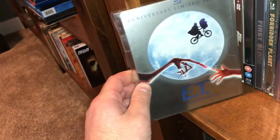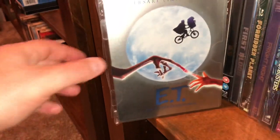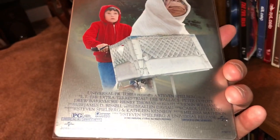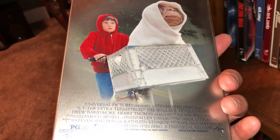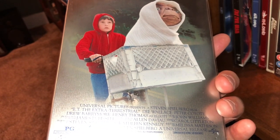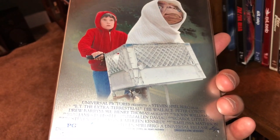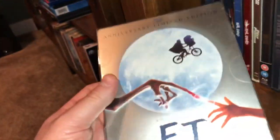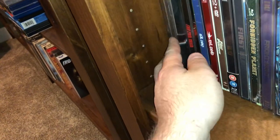Next one is the anniversary edition of ET. I don't know what anniversary it was — it might have been the 25th or 20th. Actually, it was the 30th anniversary because the movie came out in '82 and it looks like this steelbook was released in 2012, so that's the 30th. Already feeling old when I go through these movies.